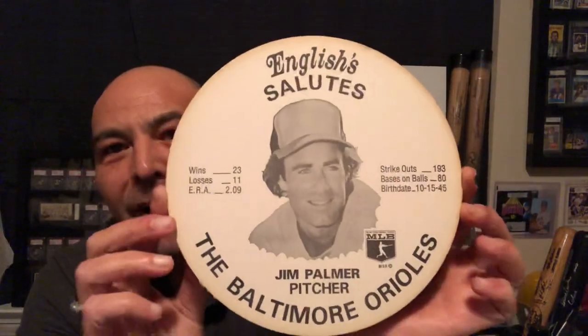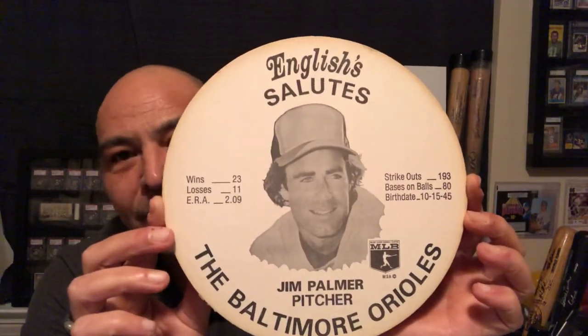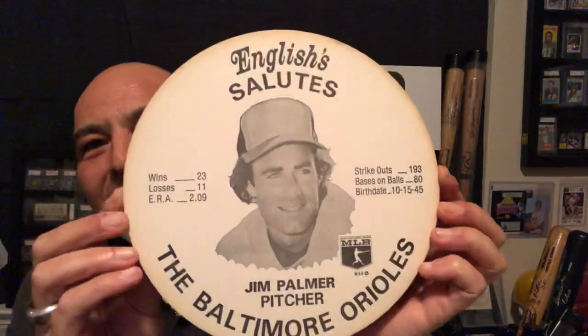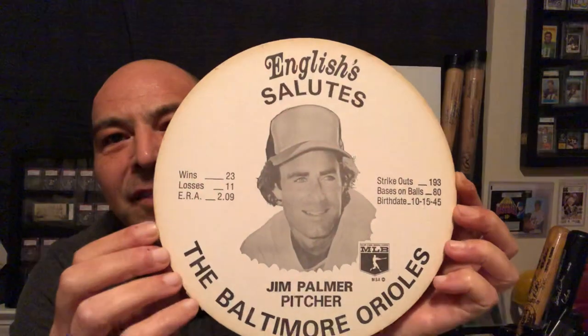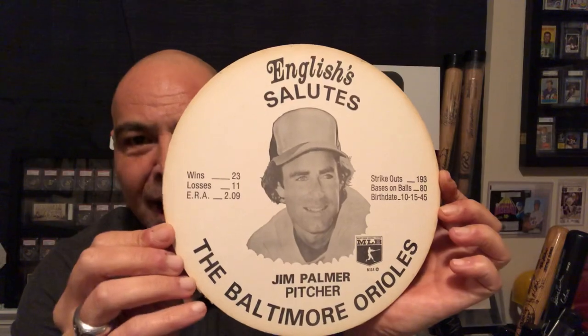The first one I have is Jim Palmer — it's from '76. These kind of have a waxed back, kind of thick discs. You'll notice they don't have the team logo because they were licensed from Major League Baseball, but not the teams. So they don't have the O's logo on the hat.